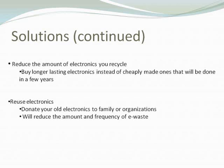You can also reuse electronics by donating them to a family member or different organizations. Say you have a younger cousin just getting into computers — you can give him your old computer and he'll be happy with it. There are also many nonprofit organizations you can give your old electronics to. This reduces the amount and frequency of electronic waste, as people will be reusing them and it'll help the environment a lot.